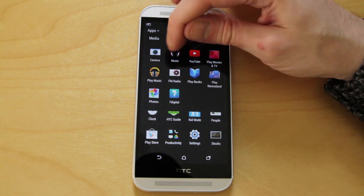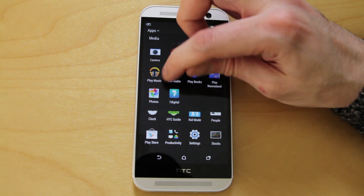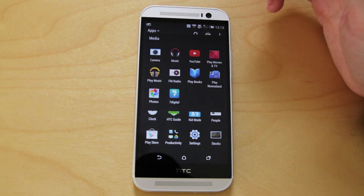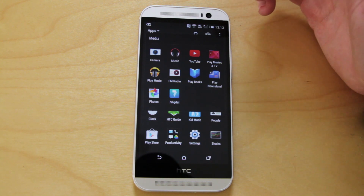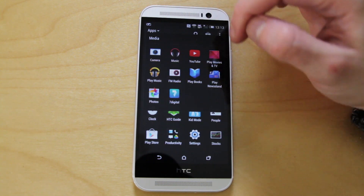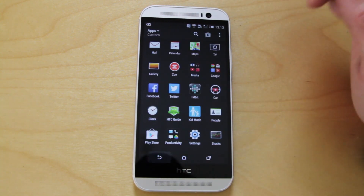We have the camera app, which is HTC's, HTC's music app, HTC's FM radio, 7 Digital — don't know why, that came with HTC's stuff last year and it wasn't very good. And then just the Google stuff like Newsstand, Movies and TV, Photos, and the Play Music app.